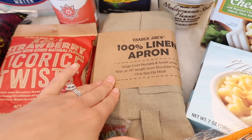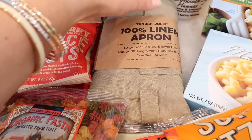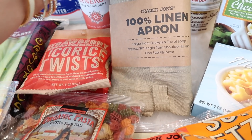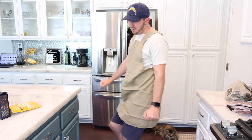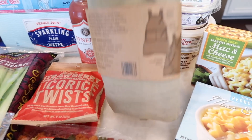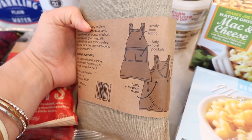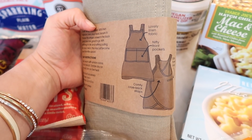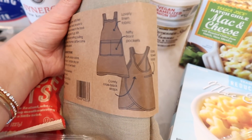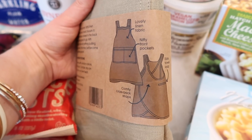Now to a brand new product I never saw coming from Trader Joe's — the 100% linen apron. It has a large front pocket, a towel loop, and is one size fits most. I'm going to insert a little video of Tim trying it on since he's six foot two — he can give a good idea of how it fits most body types since I'm five three. The back shows a criss-cross design — you just pull it over your head, it doesn't have a tie like traditional aprons I'm used to using.